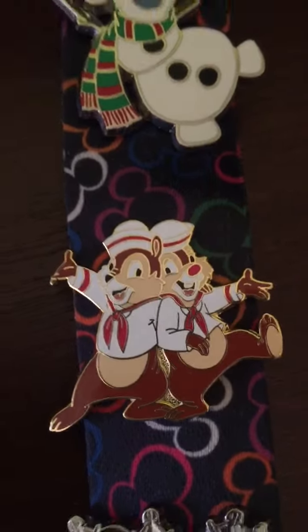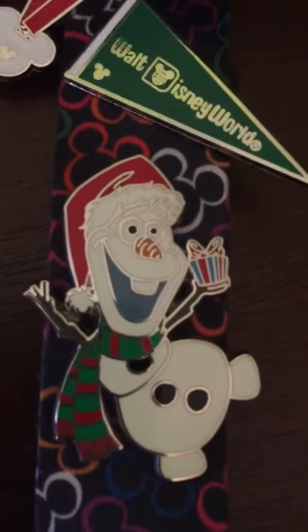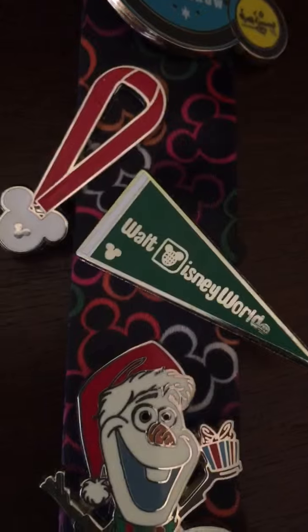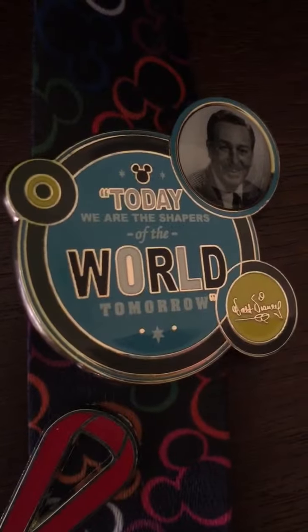I put on a Chip and Dale nautical theme pin because they had their red bows on, and an Olaf Christmas pin — I think this one is particularly adorable, also purchased on eBay since he's hard to find in the parks. I tried to stick with the red or the green for traders, and of course a Walt Disney pin with the quote: 'Today we are the shapers of the world tomorrow' — great quote.